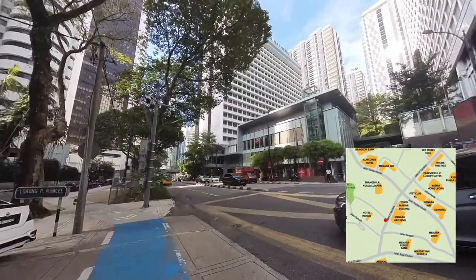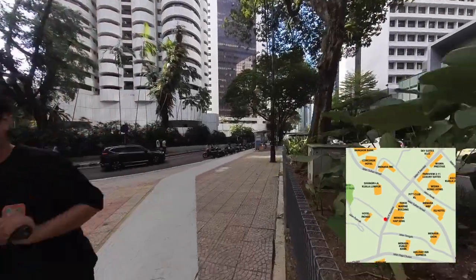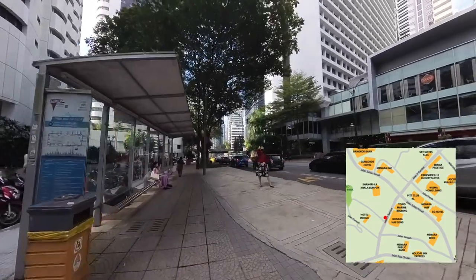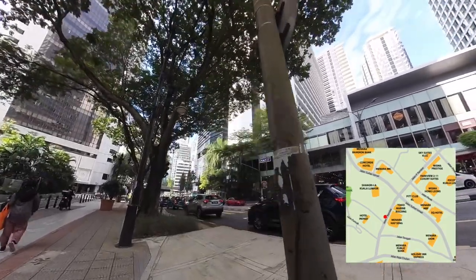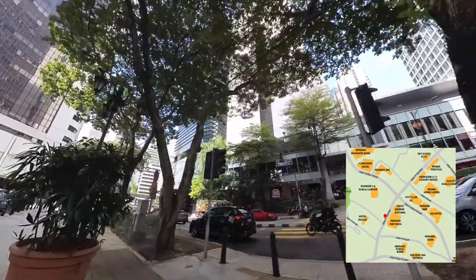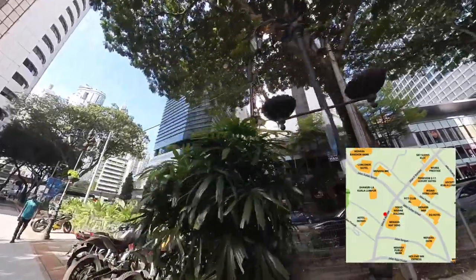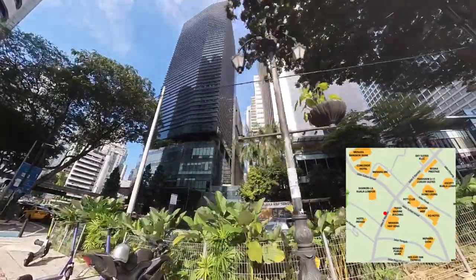Kuala Lumpur is a city filled with friendly people, both locals and tourists. Here there is a person waving at me while I pass by. On the right here is Menara Hapsing, a commercial office building with the bottom three levels consisting of fine dining restaurants and retail shops. Beside it is the Tokyo Marine Insurance Building.